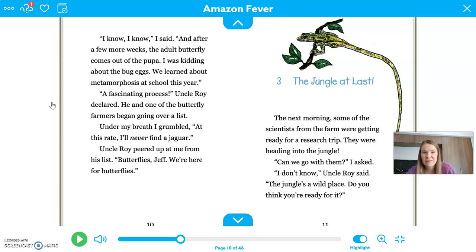In a quick review of chapter two, Jeff is pretty disappointed that they're not in the jungle. They've landed in Manaus, a city in Brazil near the Amazon Rainforest. They're at a butterfly farm, and they're going to be taking the butterfly pupa back to the museum so that they can hatch them there. I will see you for our next Read Aloud, friends.